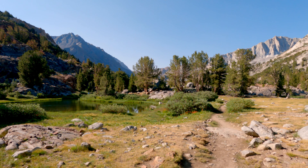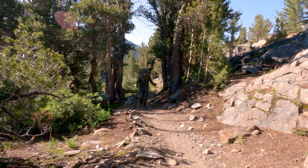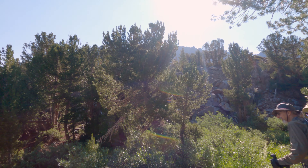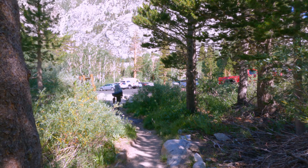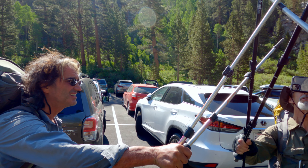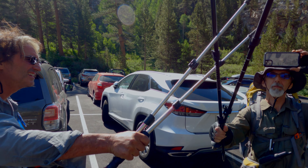Goodbye, Long Lake 2021. Back to the campsite — wait, no, this is the car. That's right, not the camp, the car. What a great trip. We're back!